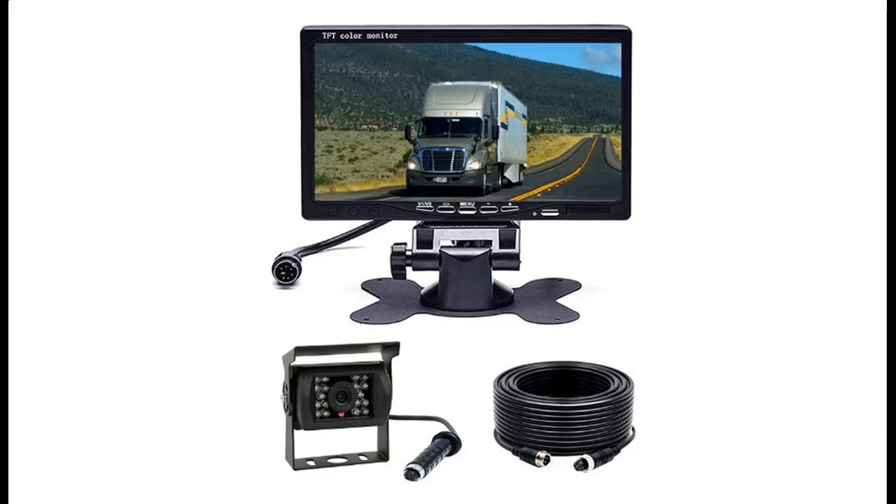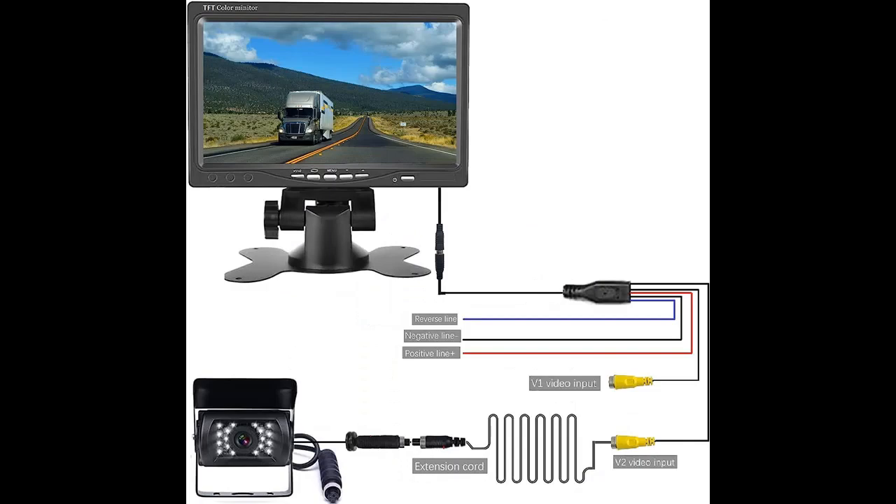Find or read reviews that people are talking about — the Howkyo Backup Camera System for Trucks and RVs. It features a 7-inch display with IP68 waterproof rating, a rear-view camera, and IR night vision. Easy installation for vehicles, trailers, campers, and vans.